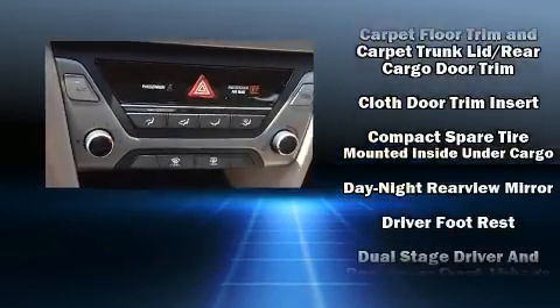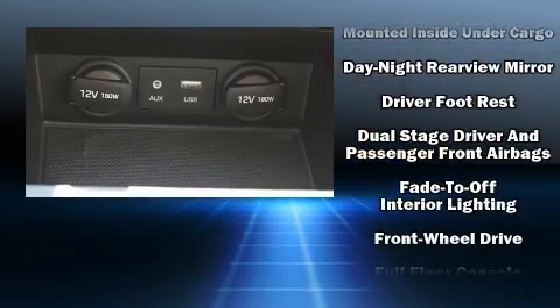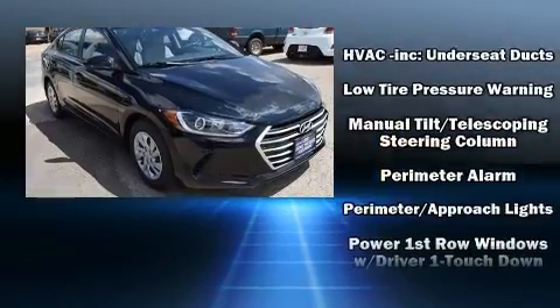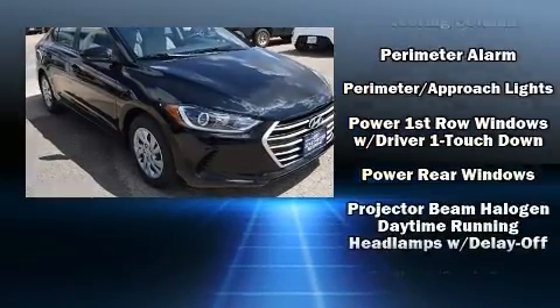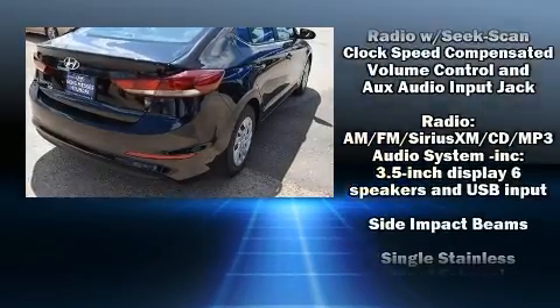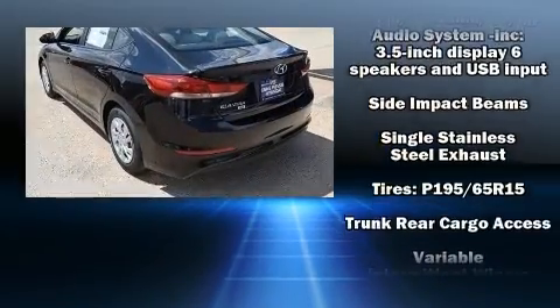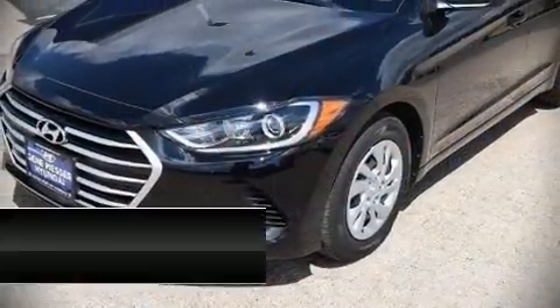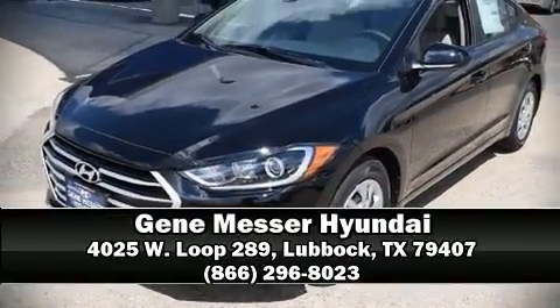Hyundai also prioritized safety and security by including dual front impact airbags with occupant sensing, head curtain airbags, traction control, a security system, and ABS brakes. This car was designed with safety in mind, allowing you to drive with even greater assurance. Our team is professional and we offer a no-pressure environment — call now to schedule a test drive.